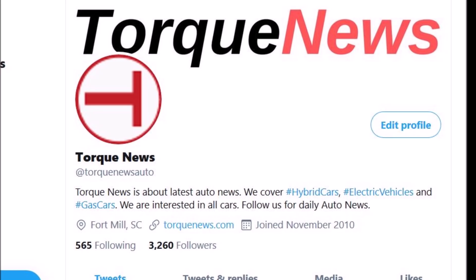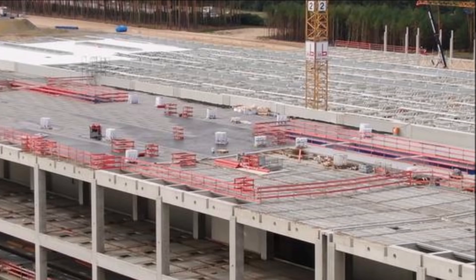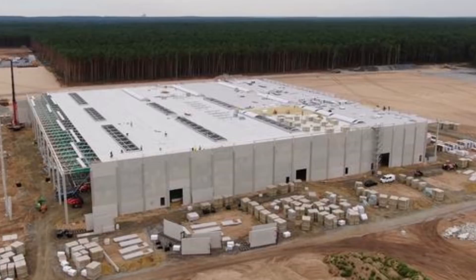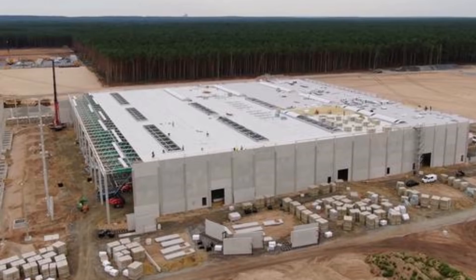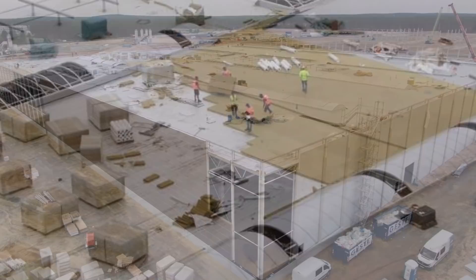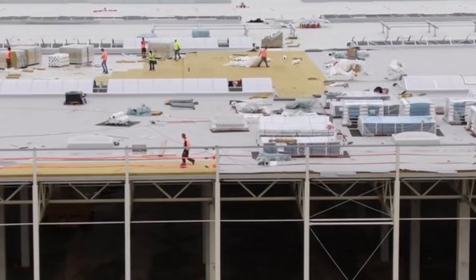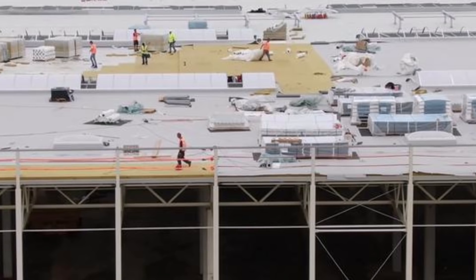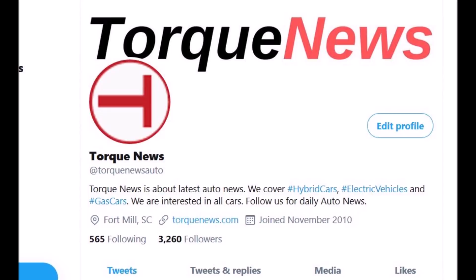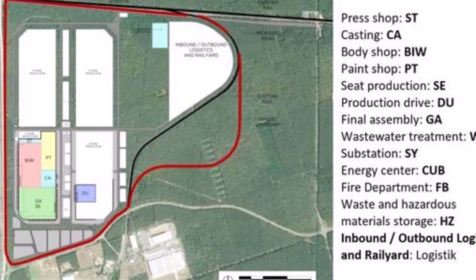Special attention is paid to the construction of the press shop. Tesla recently changed the construction plan for this building. Previously, both buildings had plans that included solid piles reaching the groundwater table. In response to concerns from environmentalists and local communities, Tesla has shown appreciable flexibility, revising the plan: instead of the 1,100 previously required piles, only 500 to 550 piles will be used. Several hundred piles have already been installed within just one week — simply mind-blowing speed.